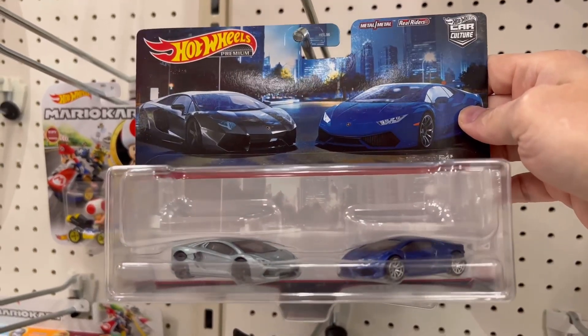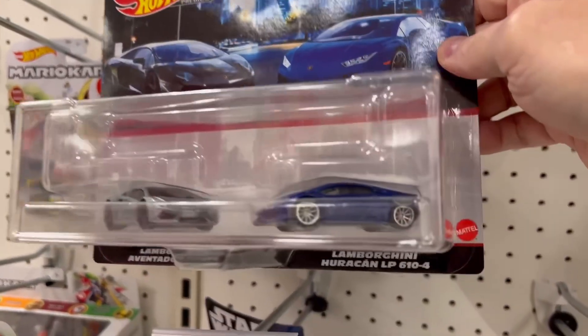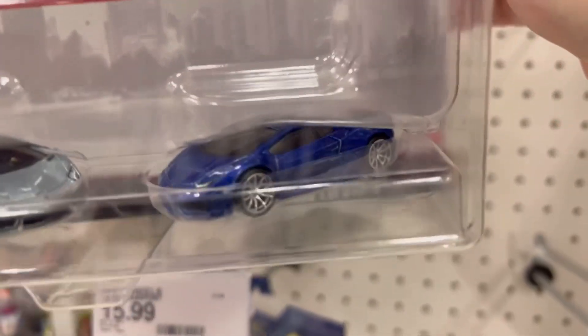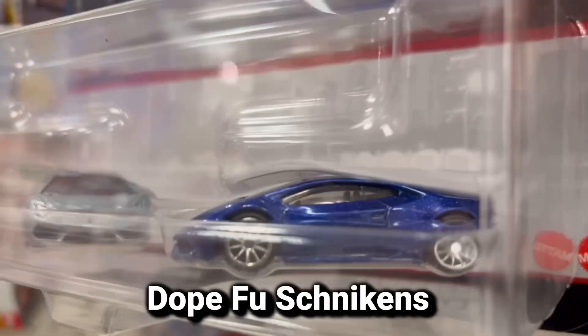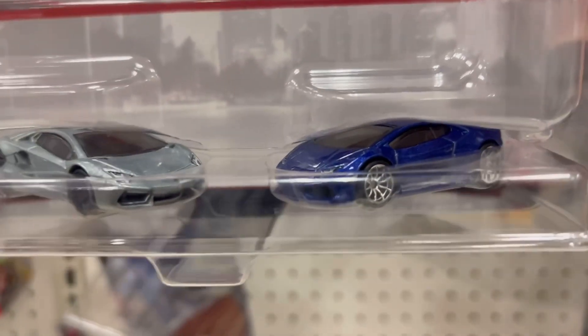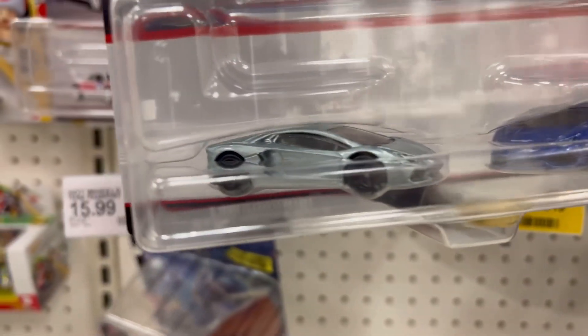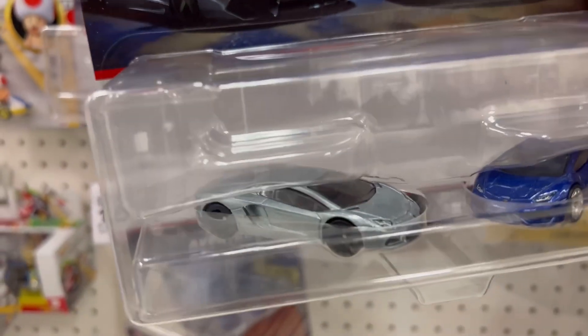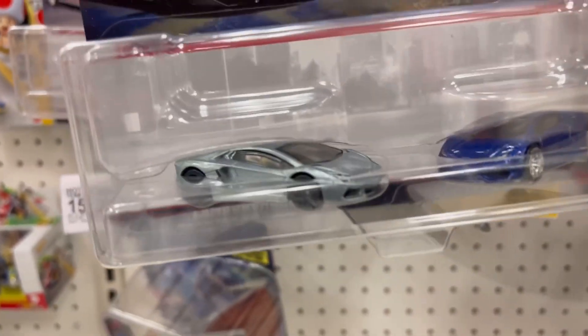Next up is this Lamborghini two-pack. I like me some Lamborghinis — check out this Huracán LP. That one is sick, it's a nice blue. But this is some of the stuff I was talking about with Hot Wheels on this Aventador.